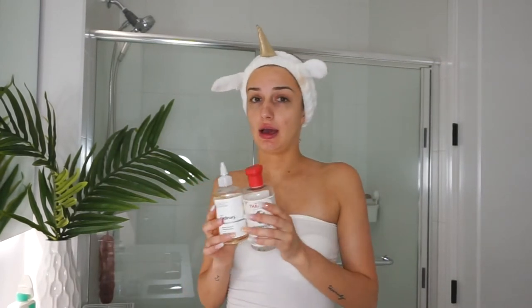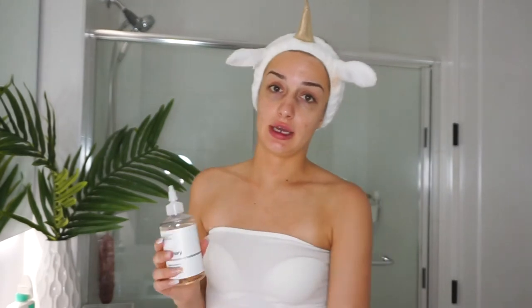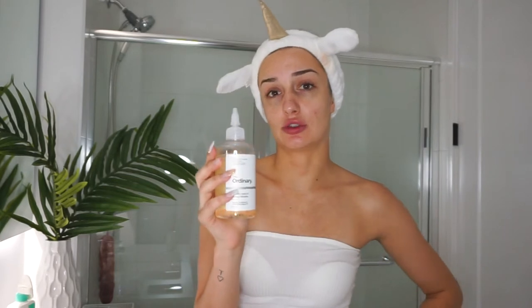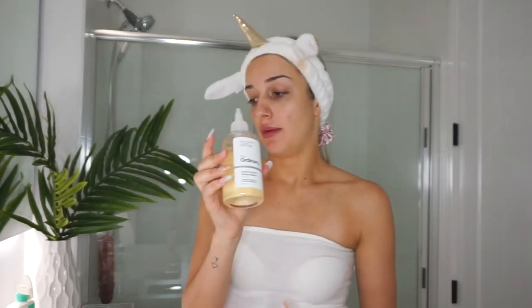Now we're going to move on to toning. I just cleansed my face and next up is toner. I have two toners that I use at different times — both pretty popular online. For an exfoliant, you can either exfoliate your face with acids or actual pumice. This is a toner but it's also an exfoliant: The Ordinary Glycolic Acid 7% Toning Solution. I only use this at night, probably about two times a week. It's pretty strong — it'll take off a couple layers of skin. Also, don't use it in the morning in the summer because going out in the sun after using acid is not very smart.